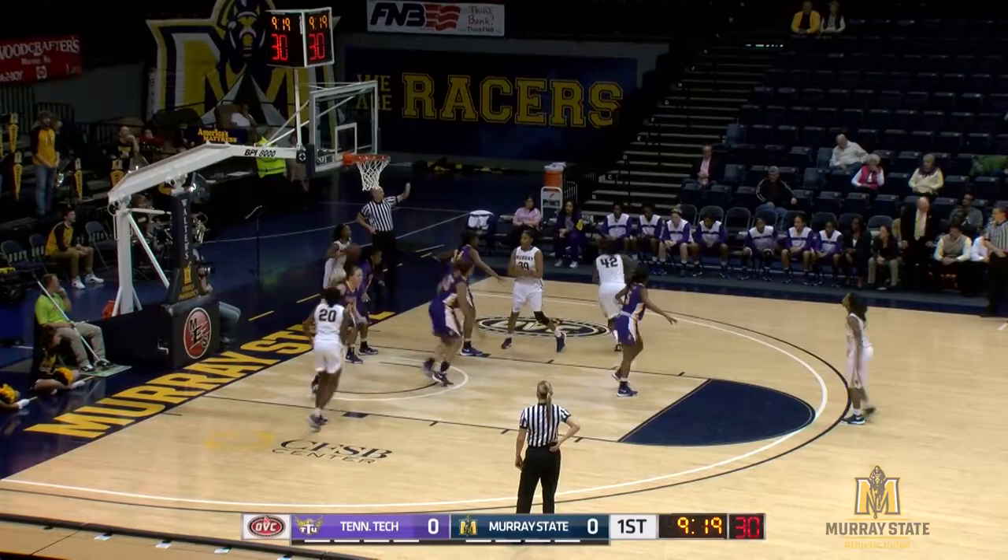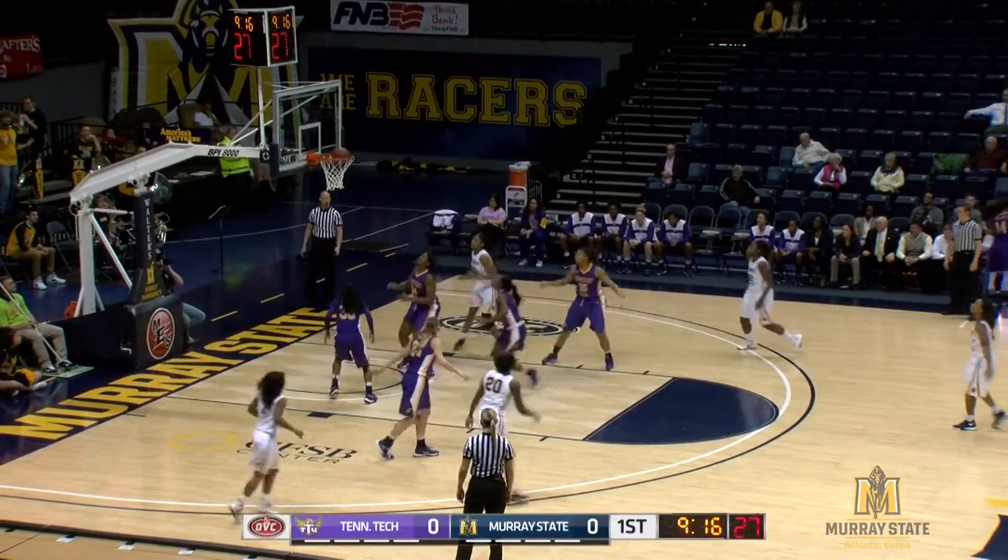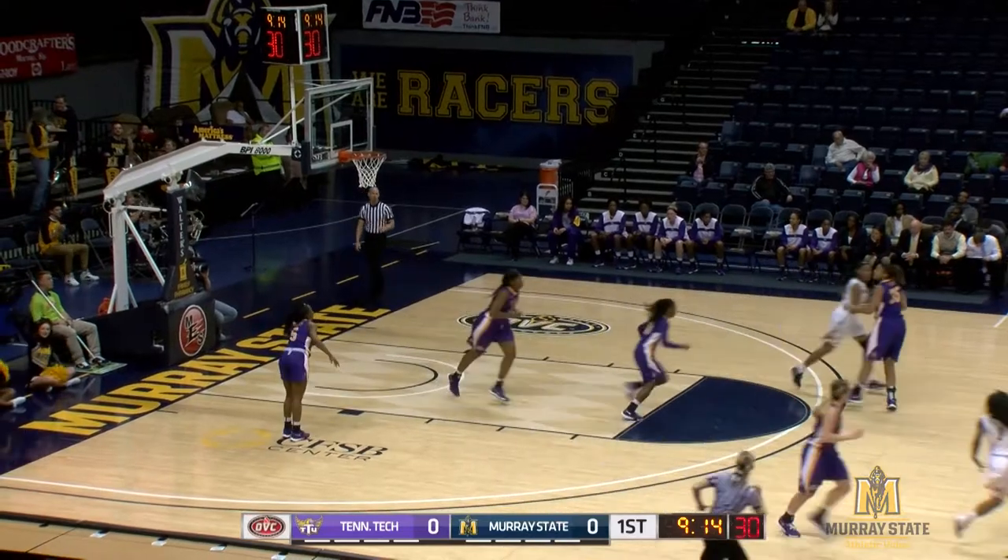A.G. Smith will inbound the ball, baseline right, passes in to the corner to DeShay Lee, who tries a right elbow bank shot — it's good.